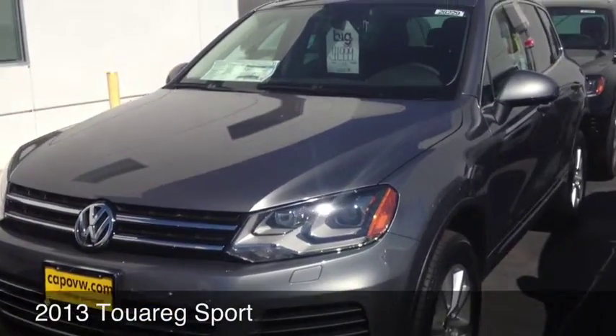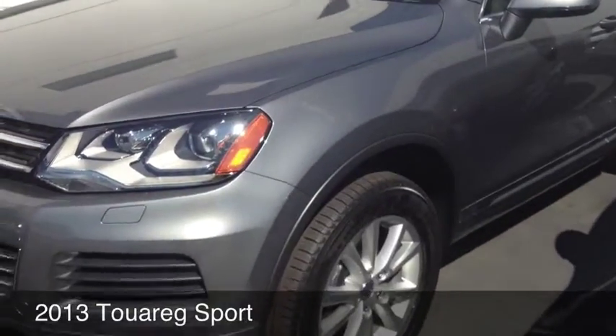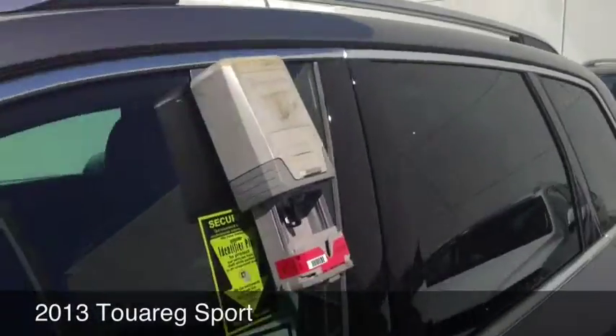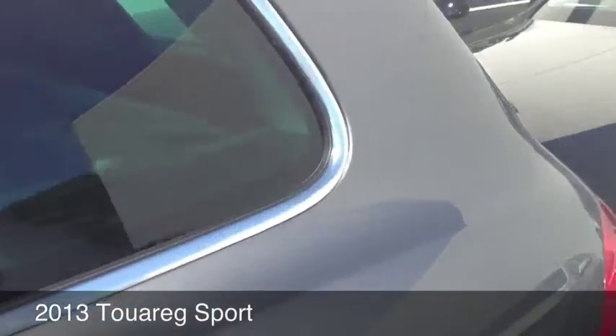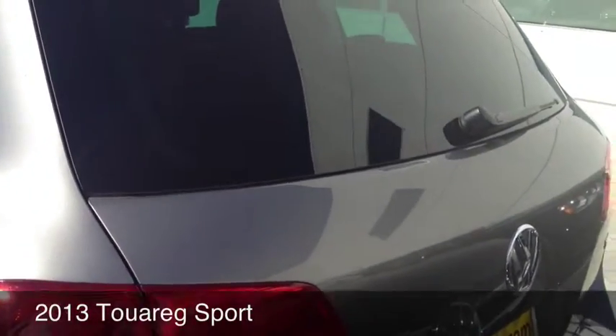This is the Touareg Sport model. It is Canyon Gray Metallic. Beautiful car — we've got the roof racks. It also has the power tailgate.